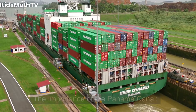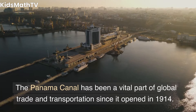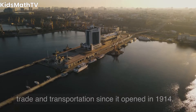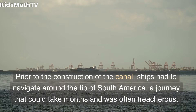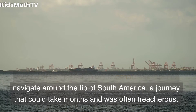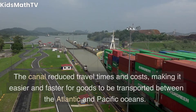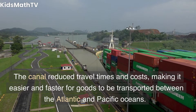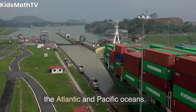The Panama Canal has been a vital part of global trade and transportation since it opened in 1914. Prior to the construction of the canal, ships had to navigate around the tip of South America, a journey that could take months and was often treacherous. The canal reduced travel times and costs, making it easier and faster for goods to be transported between the Atlantic and Pacific Oceans.